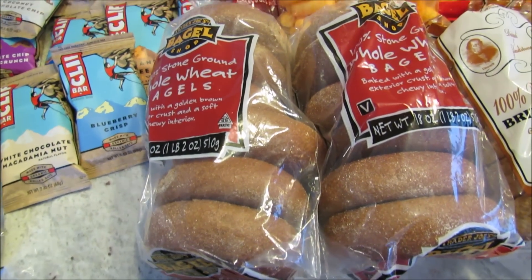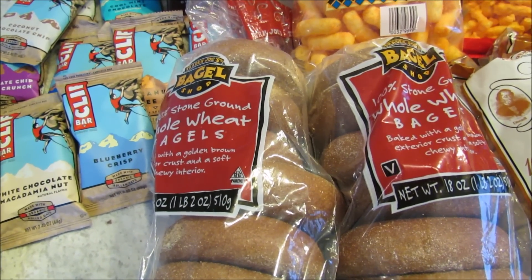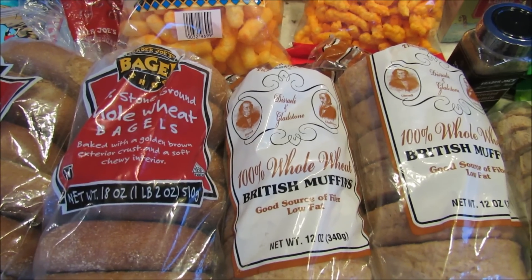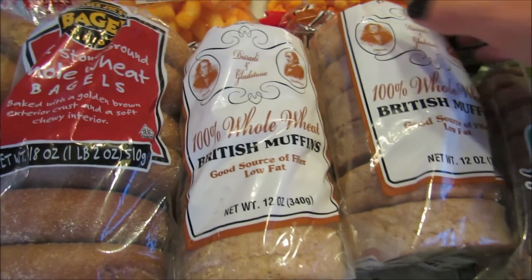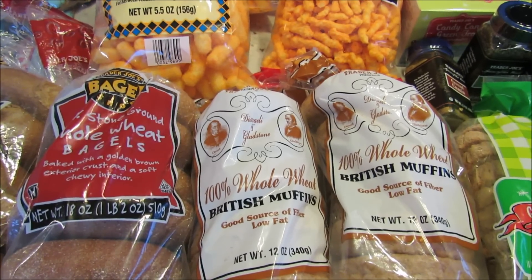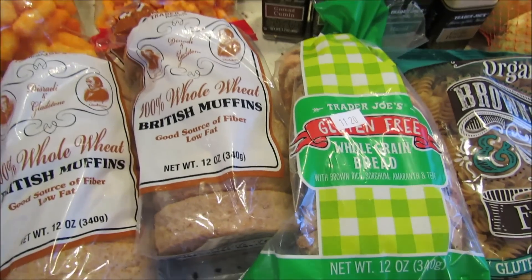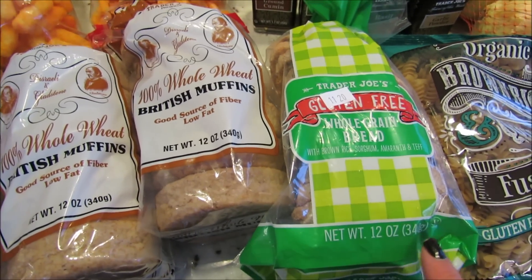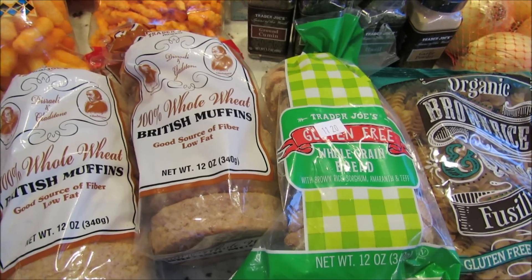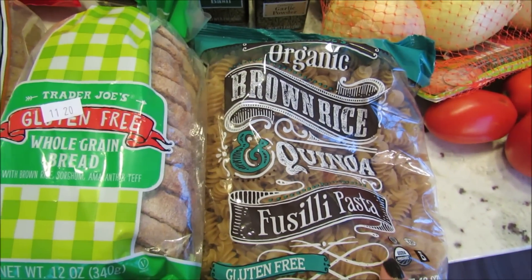I got two packs of whole wheat bagels — John and Josh wanted bagels with cream cheese for breakfast. I got the English muffins, or as Trader Joe's calls them British muffins, which I think is kind of funny. I make little pizzas on those, my guys like them, and my mom used to make those when I was growing up so that's where I got the idea. I also got some gluten-free bread.